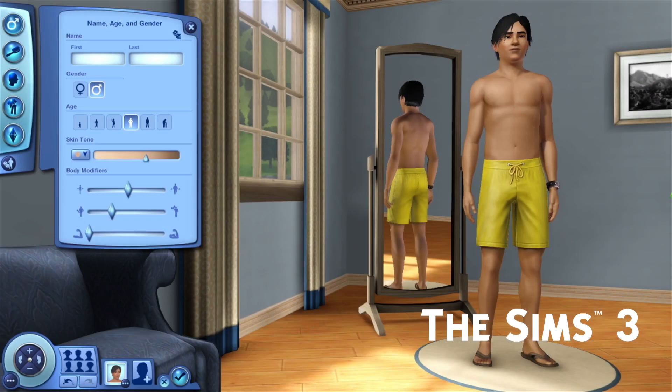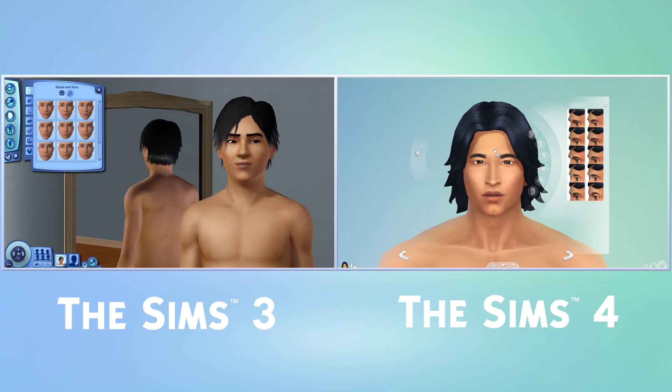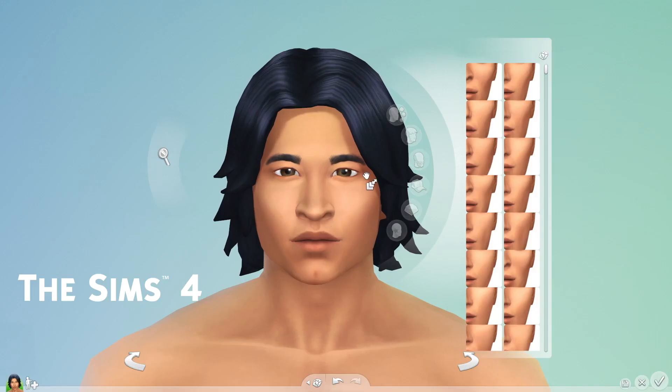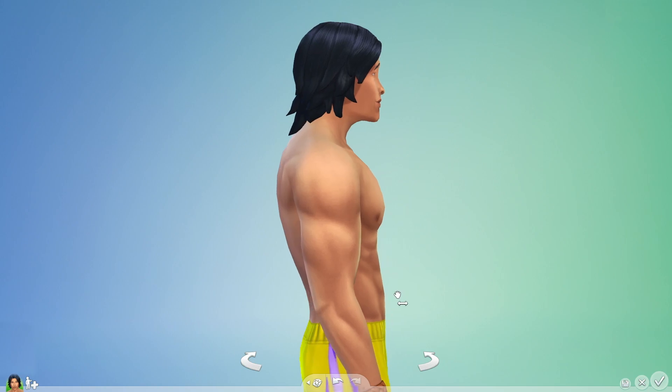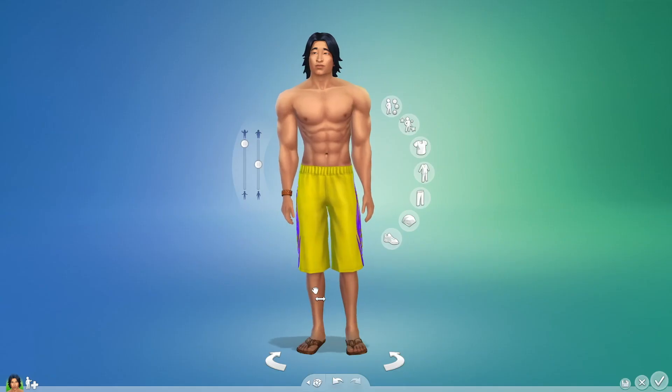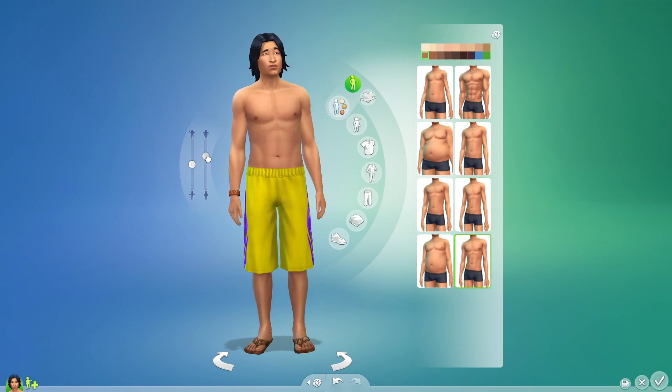In The Sims 3, I could make a lot of different looking Sims, but I had to work through multiple menus to create the Sim I wanted to. In The Sims 4, direct manipulation makes creating Sims faster and easier. Create-A-Sim is more powerful, letting me craft my Sims from head to toe. There's simply more to play with.